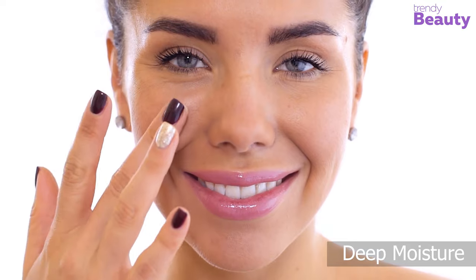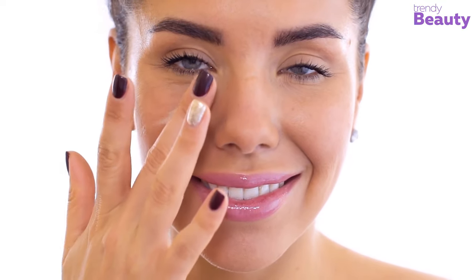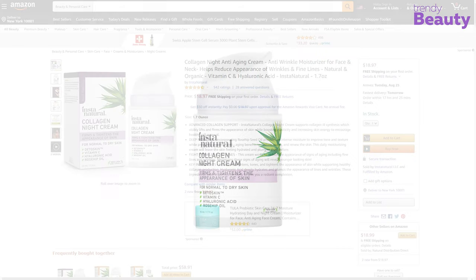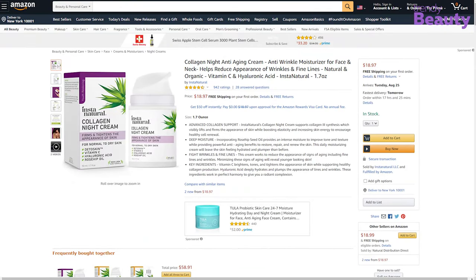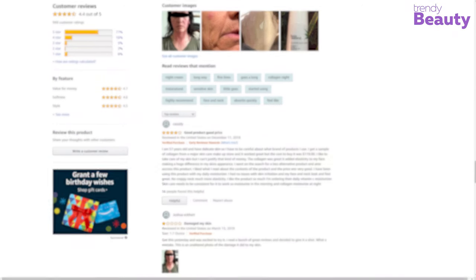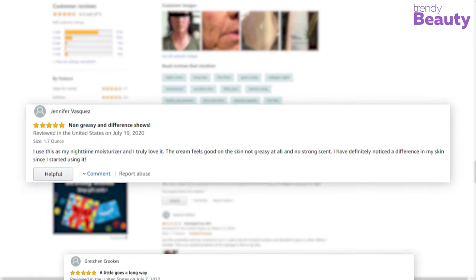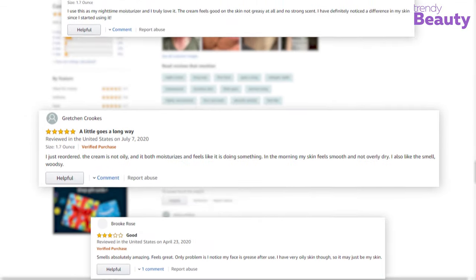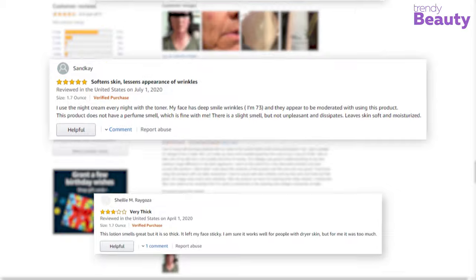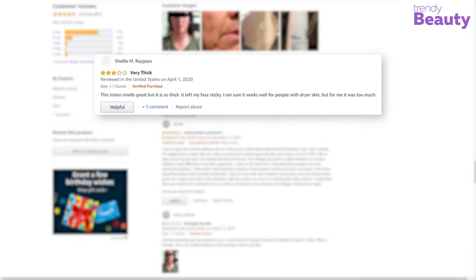This night cream encourages healthy cell renewal and provides deep moisture for an improved tone and texture. The Instant Natural Collagen Night Cream is available on Amazon with hundreds of positive reviews and ratings. According to users, it works like magic on fine lines and wrinkles, though for some it didn't work that well.